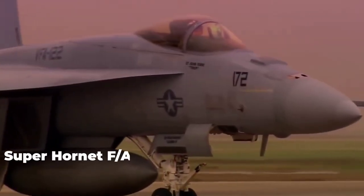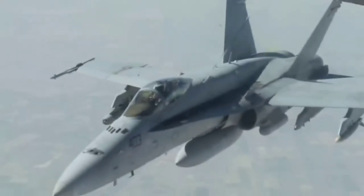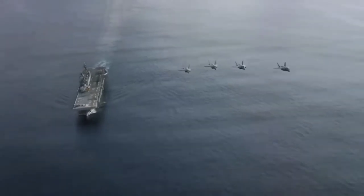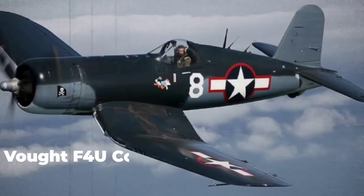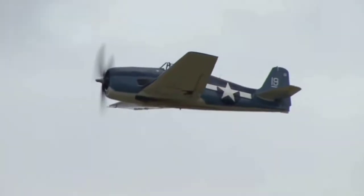Boeing built the Super Hornet F/A-18. F/A-18 stands for fighter and attack aircraft, which is why it has the F/A prefix in its name. World War II aircraft carrier-based fighter planes, such as the Grumman F6F Hellcat and the Vought F4U Corsair, could carry bomb loads as heavy as dive bombers of the day, successfully integrating fighter and attack capabilities into a single aircraft.